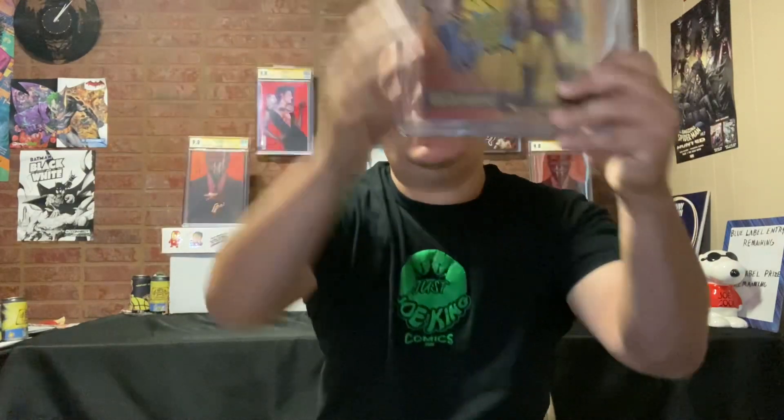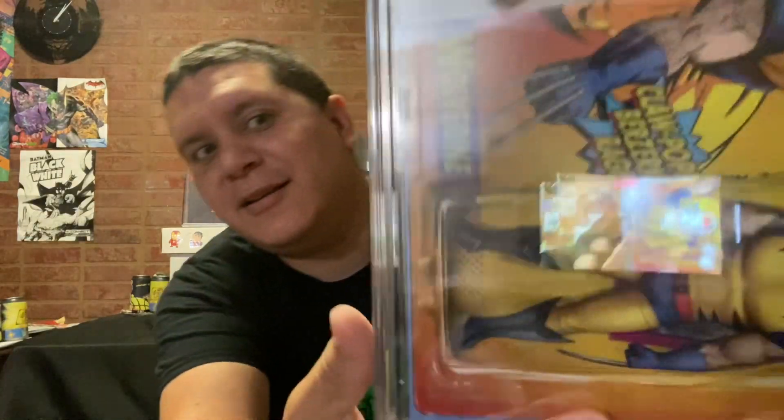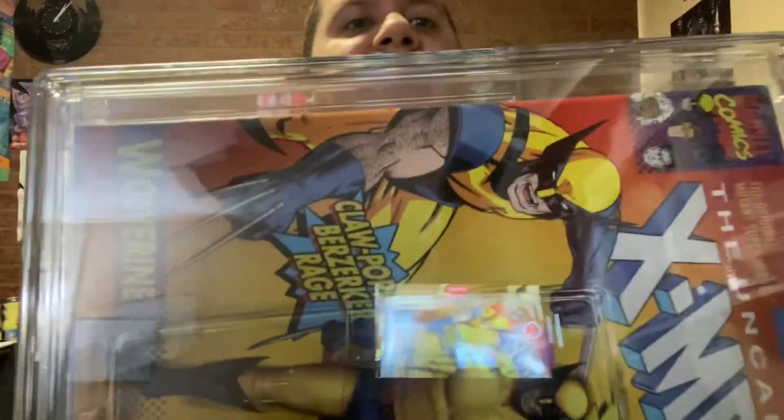We have X-Men Legends issue number eight — a 1-in-25 ratio incentive, John Tyler Christopher once again. We got a 9.8! Really tiny signature — I don't know if you guys can see that without the glare. A little tiny signature right there on the side. It's almost like he doesn't want to ruin his artwork. He was a very cool dude though.